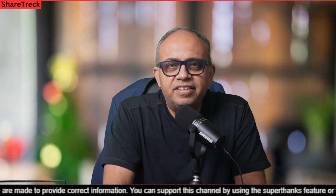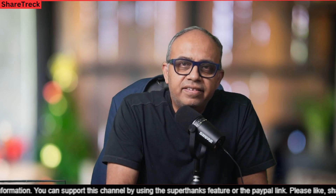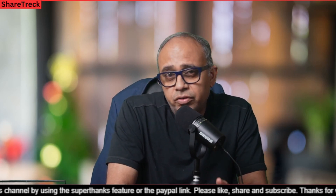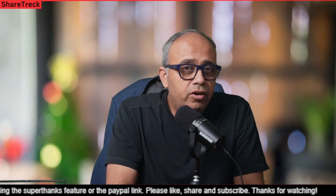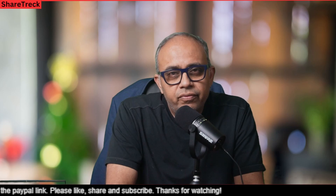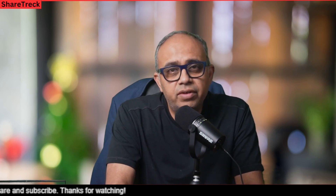Hey all, welcome to ShareTrek. This is Raj here. Hope you guys are doing well. Today I want to look at Gilead Sciences. I had reviewed the company for our genomic investors and while I was going through the product portfolio of Gilead and also its pipeline, I was struck by the fact that they have invested a lot of efforts and they have a huge portfolio of HIV related therapies.